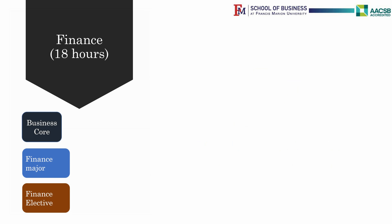Finance majors need to finish Math 134 early. Remember, to finish Math 134, you need to finish Math 111 first. After Math 134, please take Finance 341, Financial Management, and Business 305 as soon as possible.